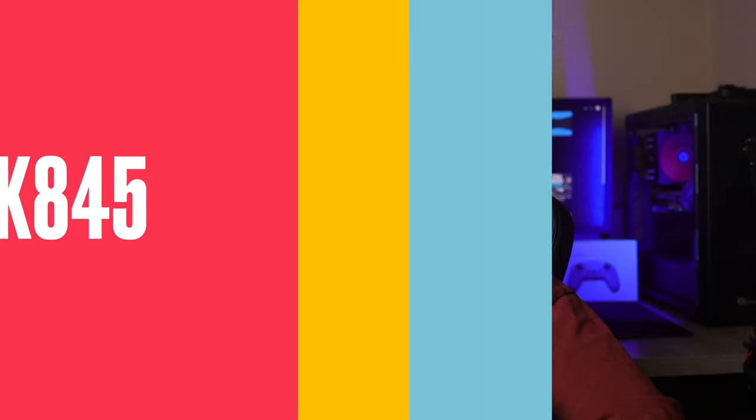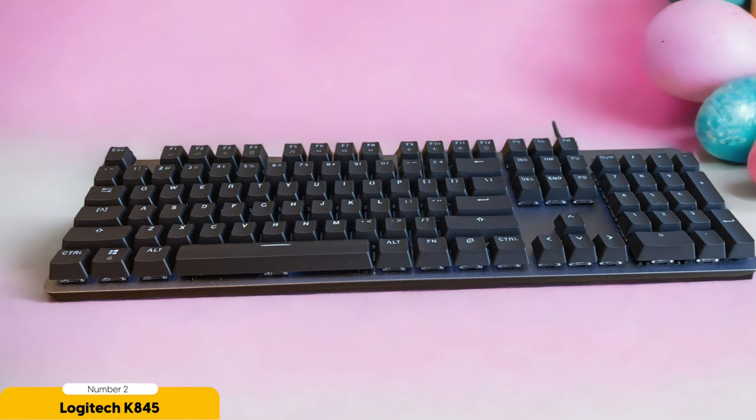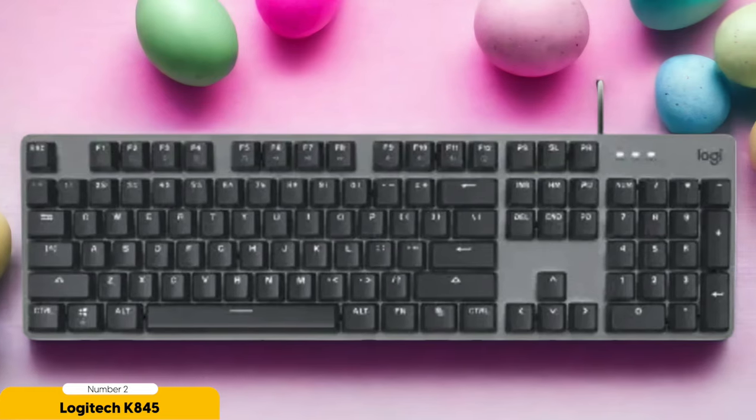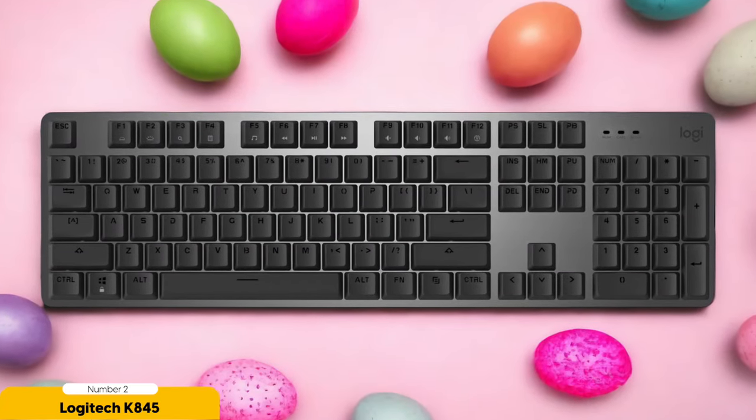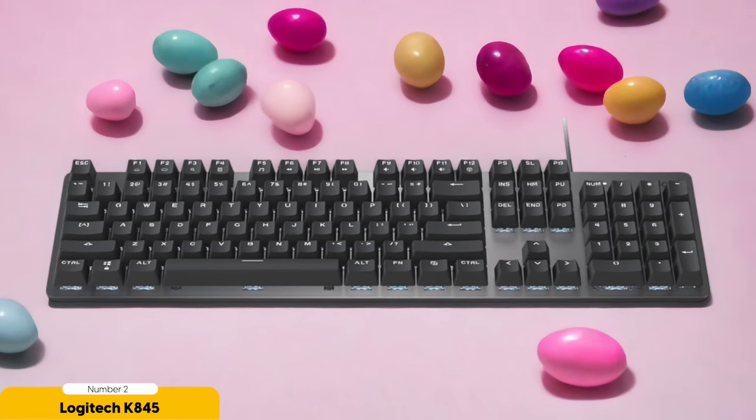Number 2: Logitech K845 Mechanical Keyboard – Best for Budget. Get ready for the ultimate budget-friendly option for those seeking a top-notch typing experience. The Logitech K845 is like finding a pot of typing gold at the end of a rainbow. One of its standout features is its solid aluminum construction, which not only gives it a sleek and premium look but also ensures it's incredibly durable. This keyboard can handle your furious typing sessions like a pro.